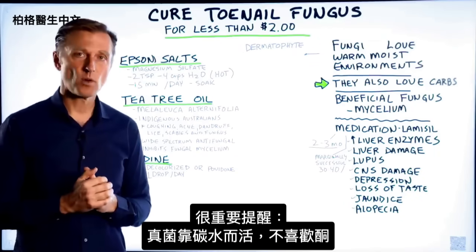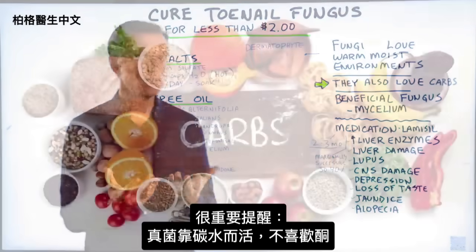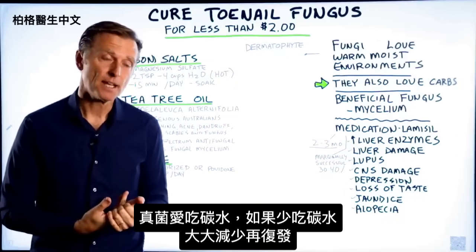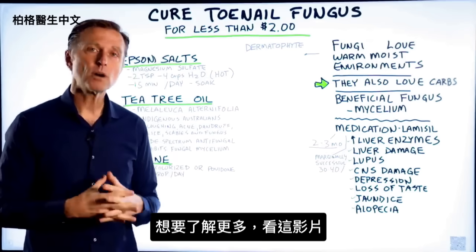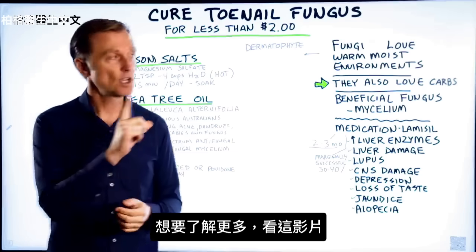There's one very important point I want to mention, and that has to do with what fungus lives on — carbohydrates. They're not keto-friendly; they're carb junkies. So if you start consuming less carbohydrates, the risk of this coming back will drop down dramatically. If you want more information about that, I put a video that you need to watch right here.